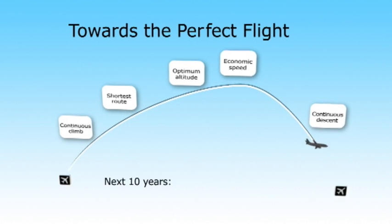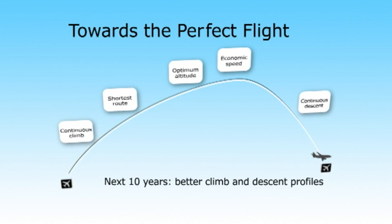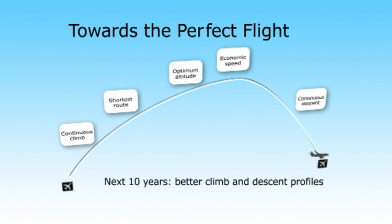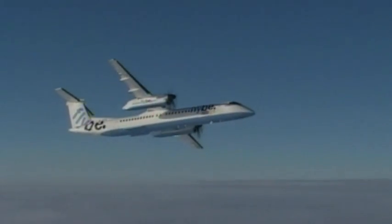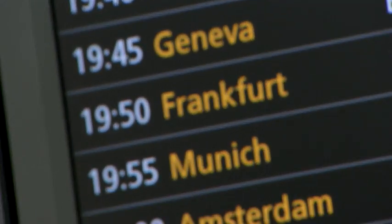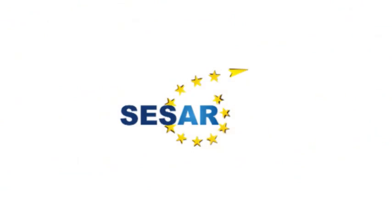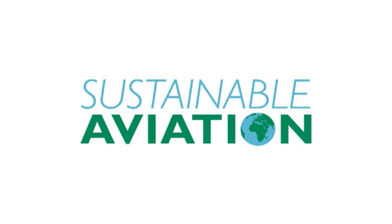Better technologies and procedures within the next 5 years will help improve trajectories and reduce airborne holding. Within 10 years, a visionary approach to redesigning airspace could significantly improve the efficiency of our crowded skies and flight profiles. This is all part of achieving the single European sky to which the UK is committed. We're working with partners in Europe and globally to deliver a clear environmental agenda through CESAR, CANSO, ICAO and Sustainable Aviation.